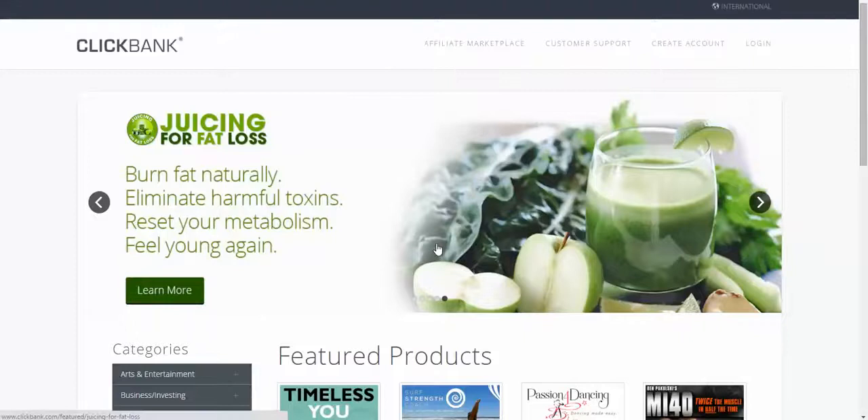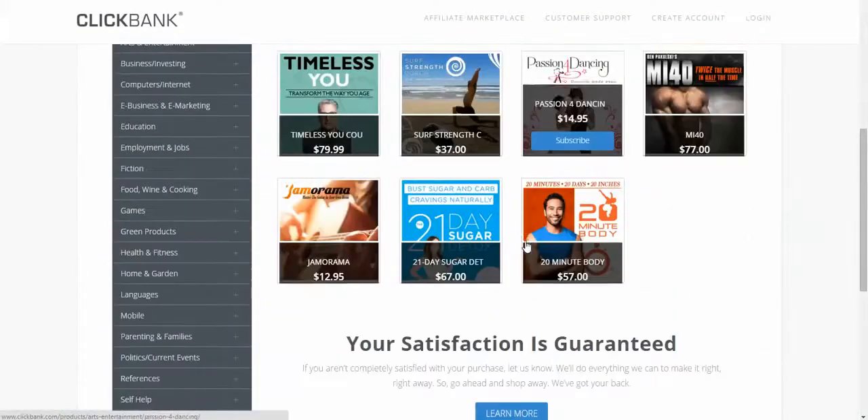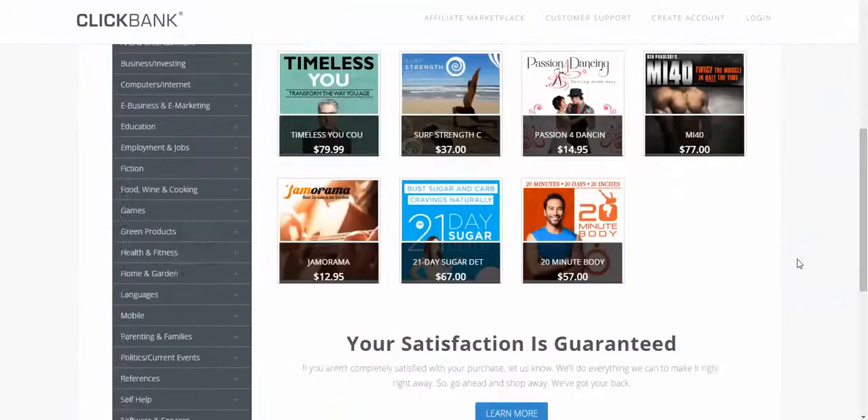What ClickBank is: they have all these different products that people buy, and you can put your code in and sell them. They offer you a commission on each sale.